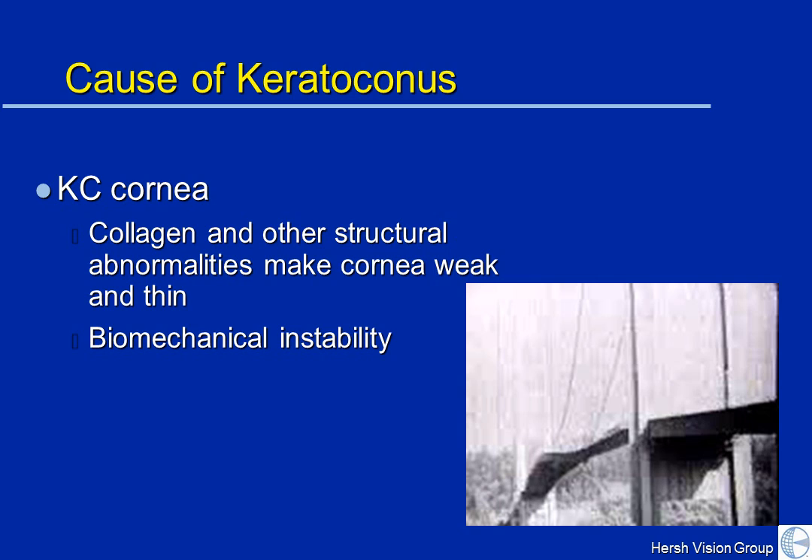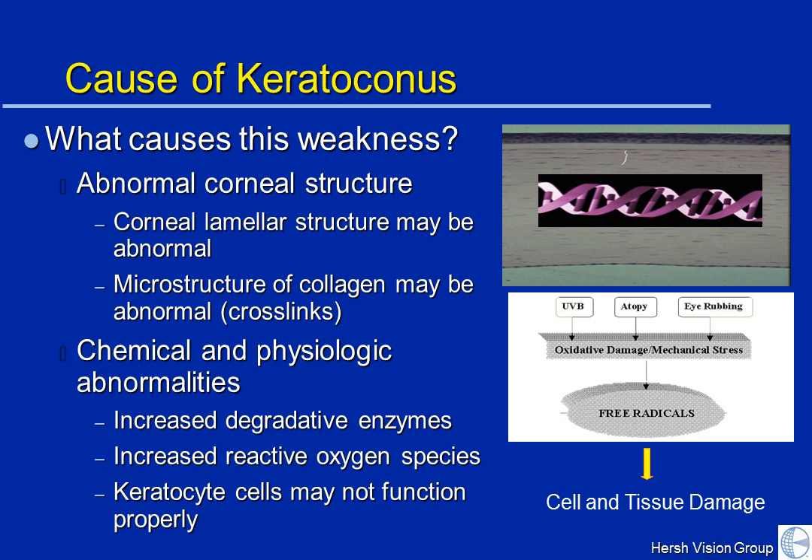Just as a poorly constructed bridge isn't rigid enough — you can see it having some problems in the wind — what causes this weakness? We really don't know, but there's a lot of research being done into the cause of KC and the physiologic abnormalities in the cornea.